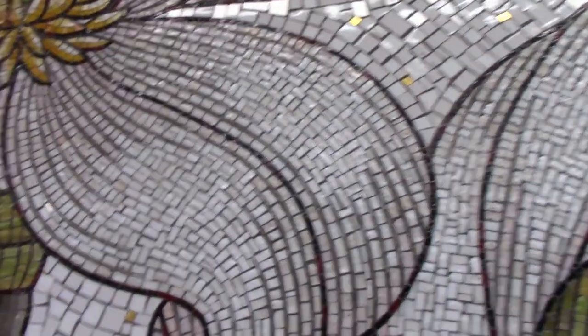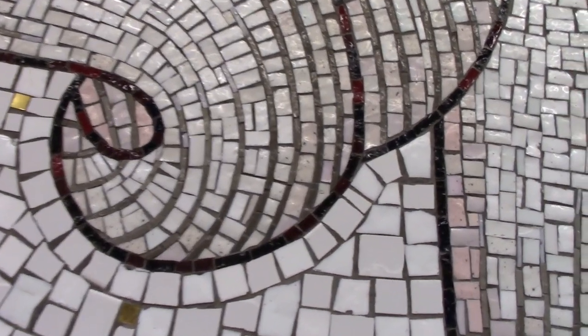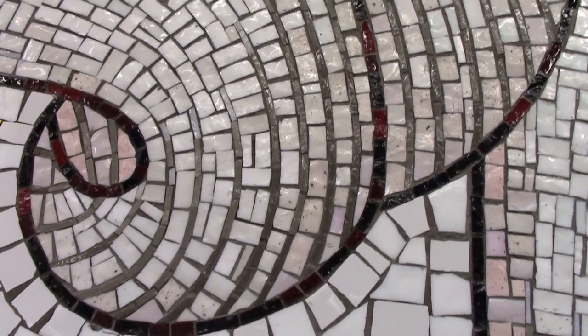Miyoto Mosaics did a magnificent job. Notice the subtle gradations within each line. The lines are multicolored and change gradually from dark to light, from thick to thin.